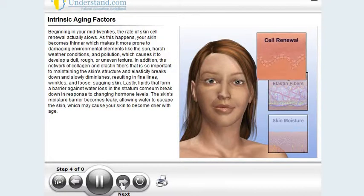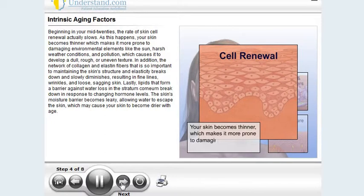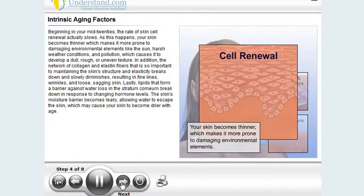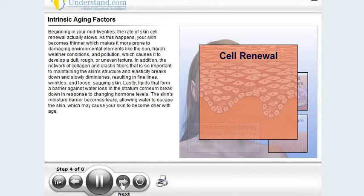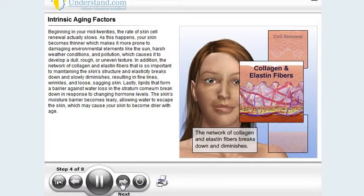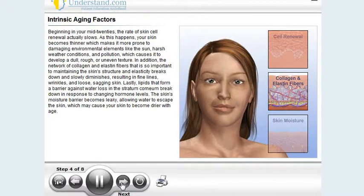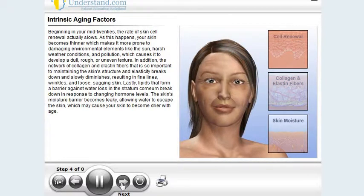Beginning in your mid-20s, the rate of skin cell renewal actually slows. As this happens, your skin becomes thinner, which makes it more prone to damaging environmental elements like the sun, harsh weather conditions, and pollution, which causes it to develop a dull, rough, or uneven texture. In addition, the network of collagen and elastin fibers that is so important to maintaining the skin structure and elasticity breaks down and slowly diminishes, resulting in fine lines, wrinkles, and loose, sagging skin.